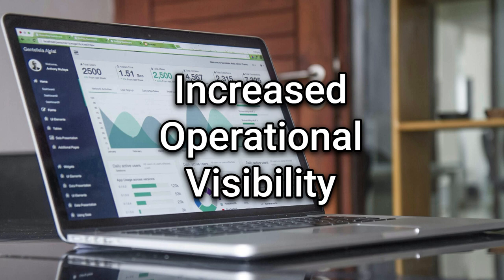Increased operational visibility. Advanced process intelligence solutions are essential for a comprehensive insight into your hotel's operations. They offer real-time process monitoring, bottleneck identification, and intervention capabilities, allowing for system optimization and downtime minimization. This visibility is invaluable in uncovering growth opportunities and making informed data-driven decisions to enhance profitability.